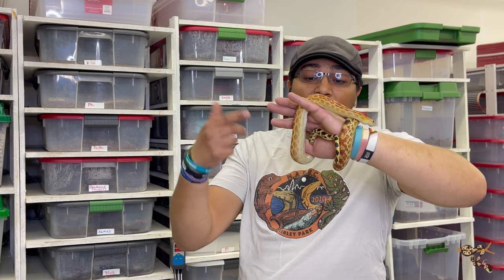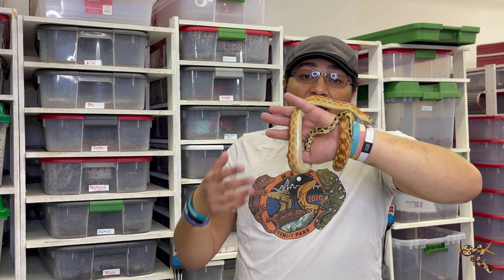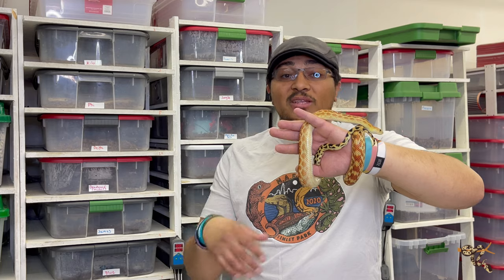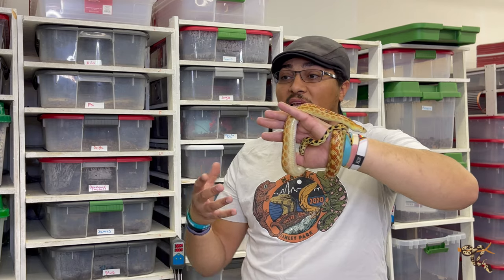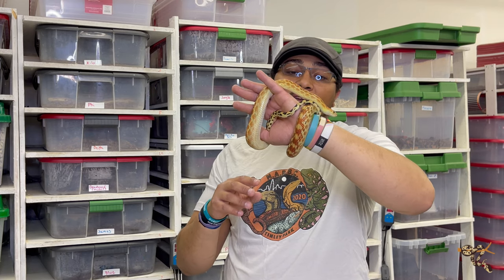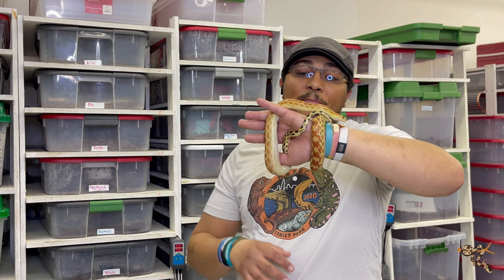I really wish I could get a pair so I could work on breeding them. I just have this single male right now. Because I started getting into the species and knew about keeping them but didn't know as much about their growth rates and breeding, he's probably not going to be a huge male — I didn't feed him as aggressively when he was younger. He's about a year and a half to two years old now.